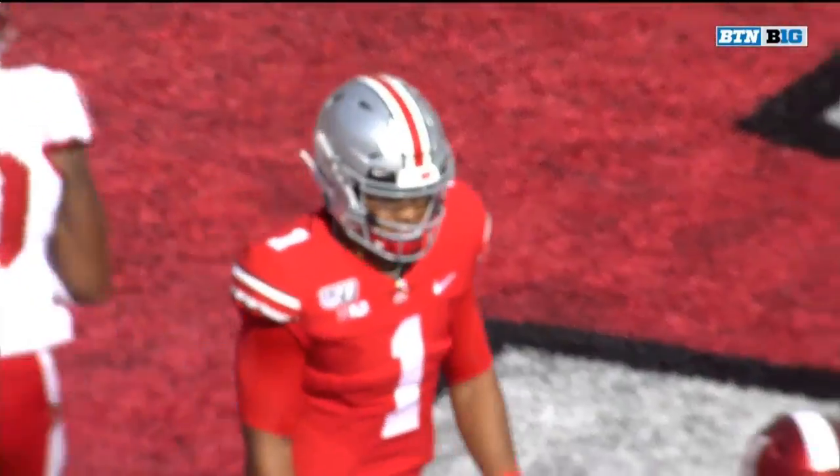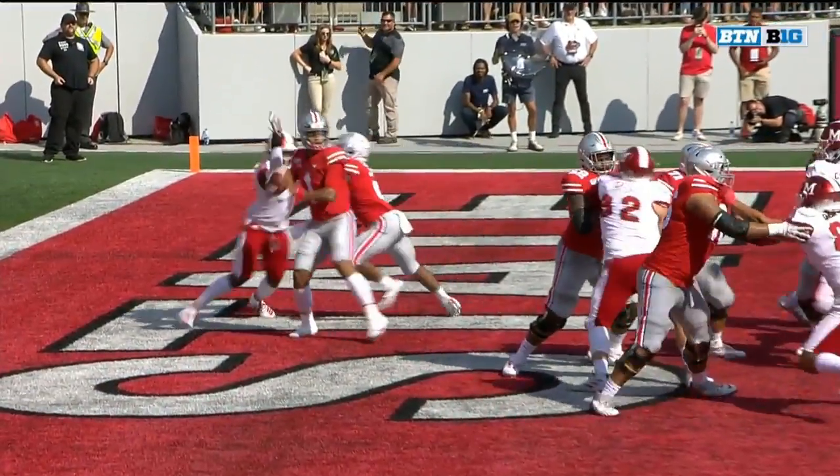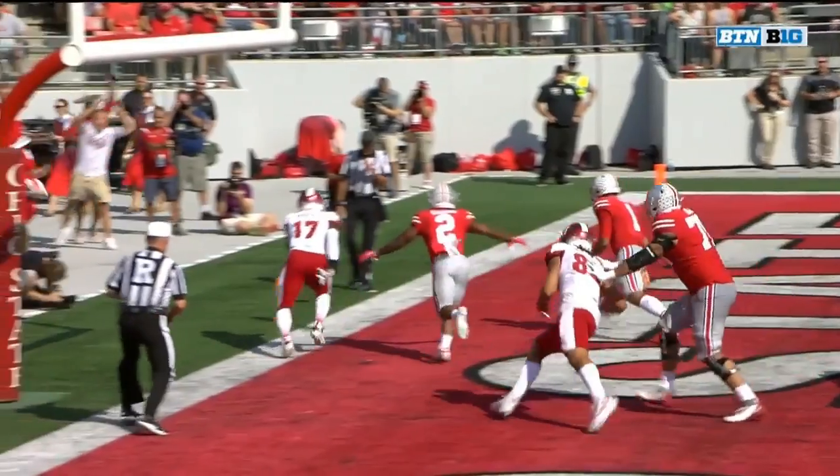And that right there is the first time that Justin Fields has coughed it up. He had not fumbled, he had not thrown an interception in an Ohio State uniform until that moment.